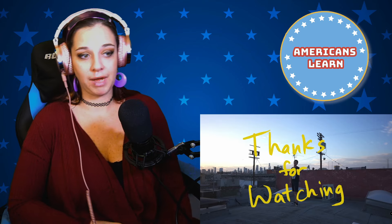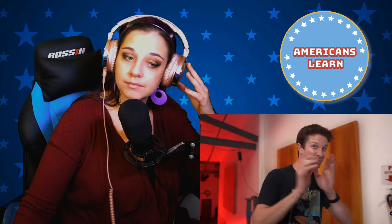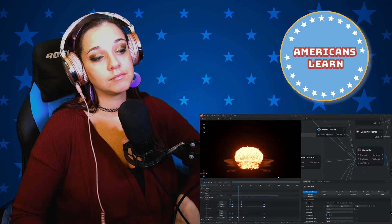The VFX creator closes by offering a download link to a preset so viewers can simulate their own nuclear explosions using a real-time sim program called EmberGen, which simulates smoke and fire extremely fast. He also promotes a related video about what would happen to the Earth if the Universal Pictures logo were real.